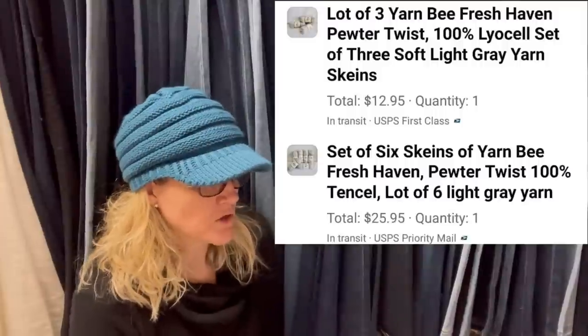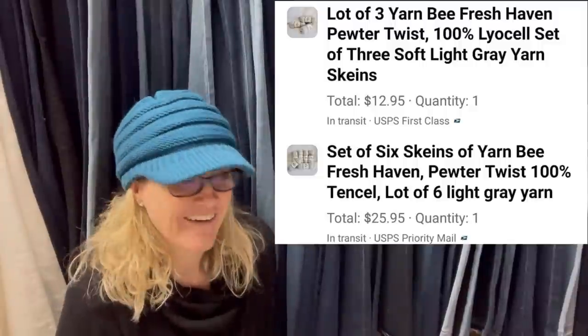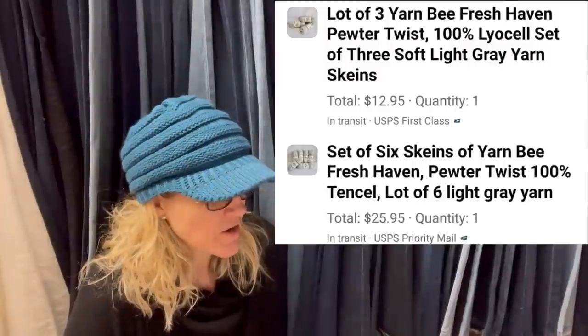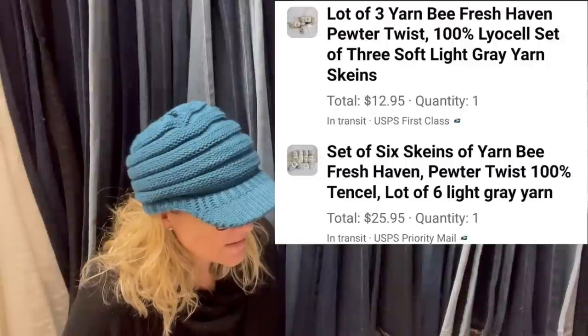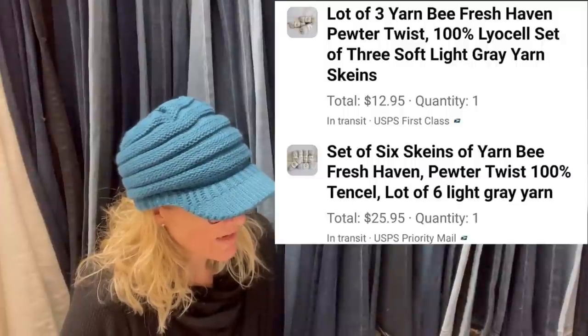Bought a lot of yarn at the Goodwill for $5, split it into two listings. The same buyer bought them both on Facebook Marketplace within an hour of them going active — buyer paid shipping. One is Yarn B Fresh Haven Pewter Twist, 100% Lysol(?), soft light gray. One lot sold for $12.95 and the other for $25.95. This could be a hard-to-find or discontinued color — think about auctions when you have rare discontinued colors, because it only takes two people to really want it.